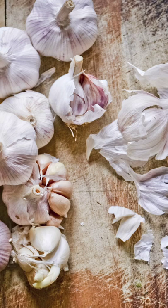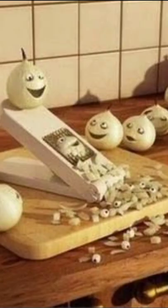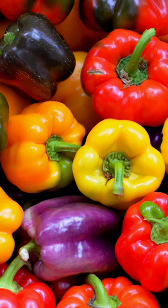Garlic: the allicin present in garlic is known to unlock the lungs and relieve a person from troubled breathing. It is also used as a medicine against asthma. Bell pepper: bell peppers have a high content of vitamin C, which fights off damage caused to the lungs.